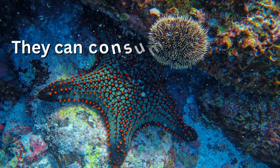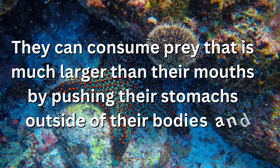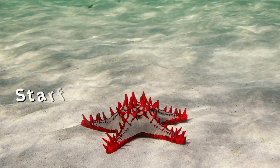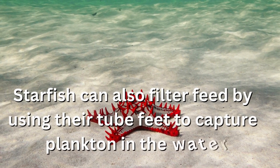They can consume prey that is much larger than their mouths by pushing their stomachs outside of their bodies and digesting the food externally. Starfish can also filter feed by using their tube feet to capture plankton in the water.